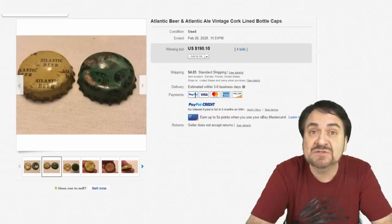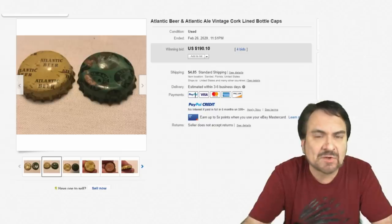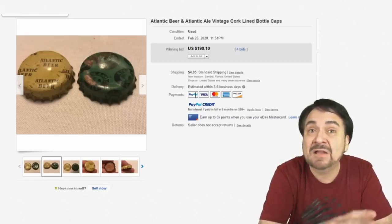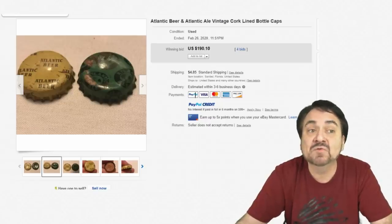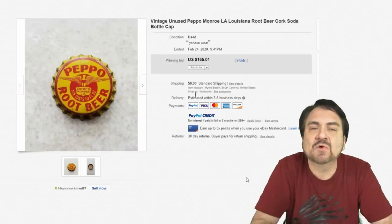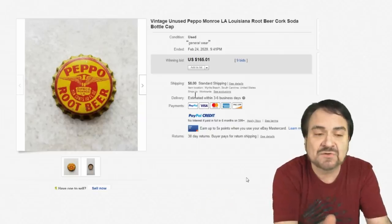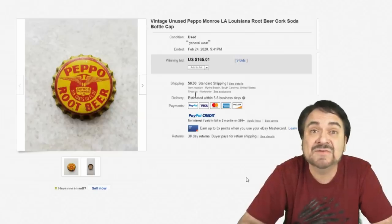Many times I can get a whole can of vintage cork caps for $5 at a sale. People look at the dirt and the grime and think nothing of it. You can find some that don't look very nice, but you can polish them up and bring them back to some extent. Excellent area to invest in. Pepo Root Beer — another oddball one. Any of these earlier ones from strange locations, like Monroe, Louisiana, something you wouldn't expect from that area — $165.